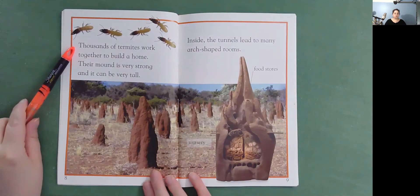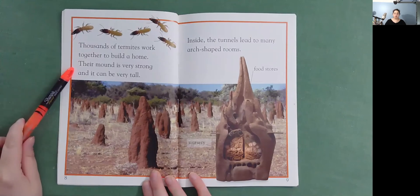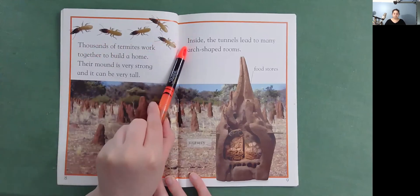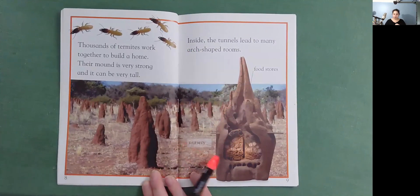Thousands of termites work together to build a home. Their mound is very strong, and it can be very tall. Inside, the tunnels lead to many arch-shaped rooms. This room is for food stores, and this room is a nursery.